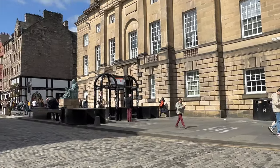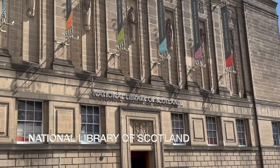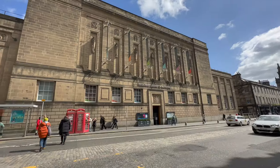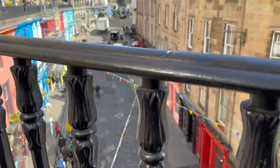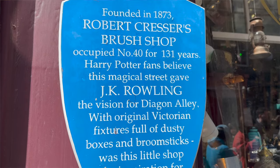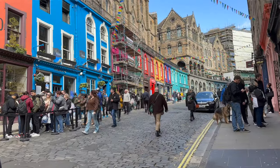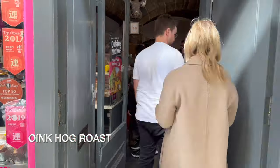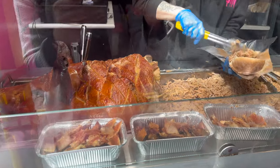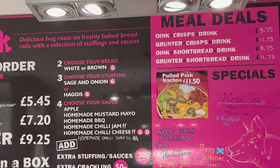From St. Giles' Cathedral, walk towards Lawnmarket and turn left at the corner called George IV Bridge, also known as National Cycle Route 75. The National Library of Scotland is on the left side if you need to use the toilet. Cross the street to enter the picturesque Victoria Street. Fans of the Harry Potter series believe this is the inspiration for J.K. Rowling's Diagon Alley, though this was debunked by Rowling herself. It remains the most photographed street in Edinburgh. Victoria Street also has the Oink Hog Roast — a pulled pork sandwich with the option of adding crispy pork skin, available in three serving sizes: Piglet, Oink, and Grunter.